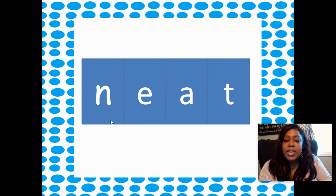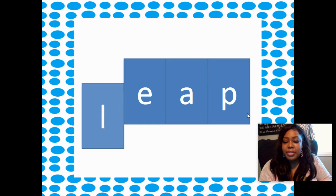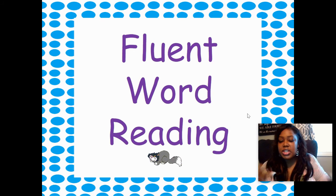We have EA here which is saying /ē/, we have an N and a T — this word is NEAT. We take away the N, add a B — we have BEAT. Take away the T, add a D — we have BEAD. Good. Take away the B, add L — we have LEAD. Great job. Take away that D, add P — we have LEAP. Take away that L, add H — we have HEAT. Good job!